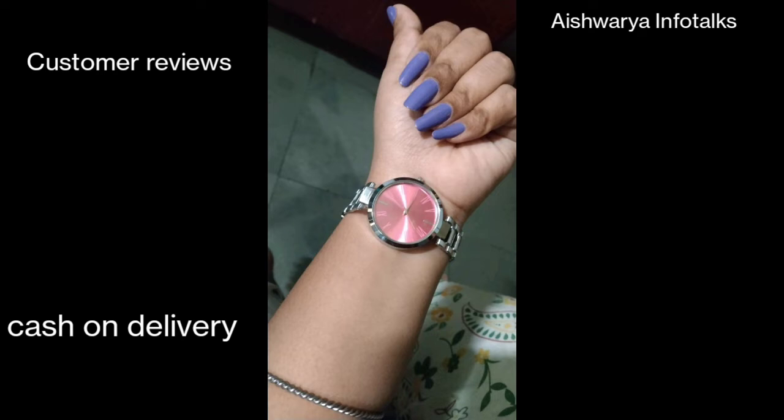This is a good watch. This watch has a good price and quality.